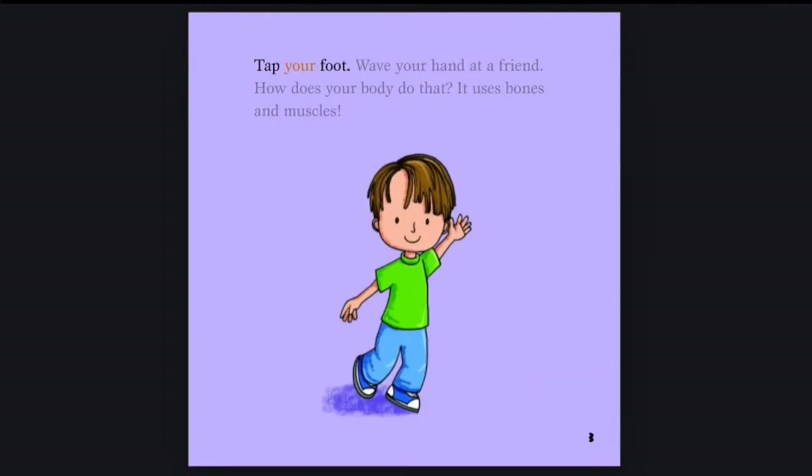Tap your foot, wave your hand at a friend. How does your body do that? It uses bones and muscles.